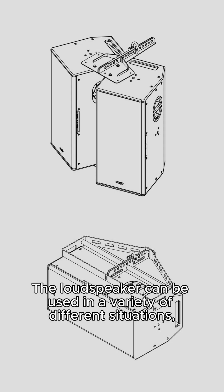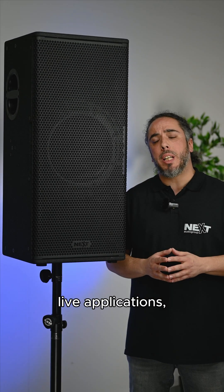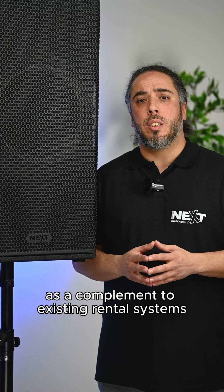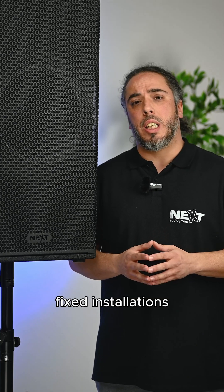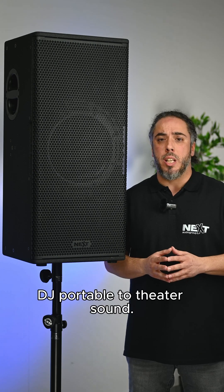The loudspeaker can be used in a variety of different situations: as a main system for medium to short throw live applications, as a complement to existing rental systems as fills, clusters or delays, fixed installations, and can range from corporate to nightclubs or DJ portable to theatre sound.